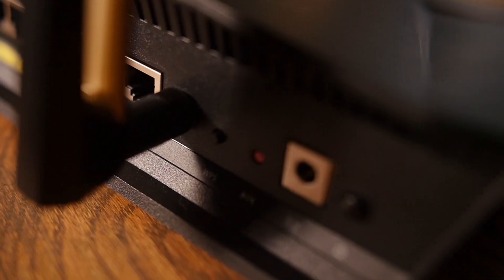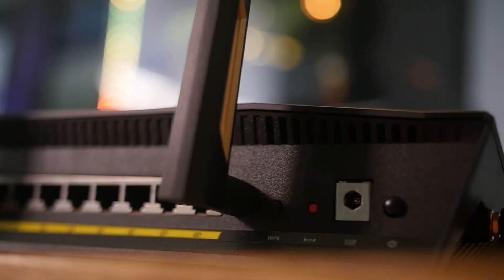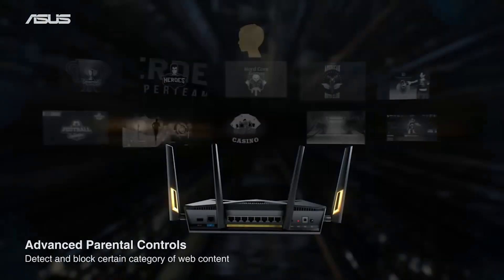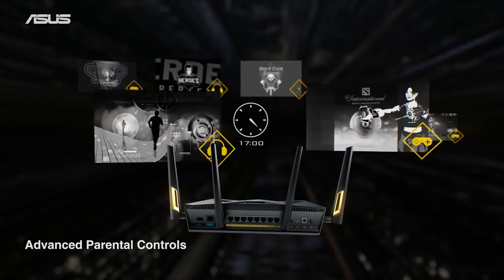You also have a WAN port, your WPS button, a reset button, your DCN, and a power button. The RT-AX88U also features a number of ASUS's trademark features such as AI Protection Pro, which is powered by Trend Micro. Essentially you get a lifetime's worth of free commercial grade security built into the router, which also includes parental controls.